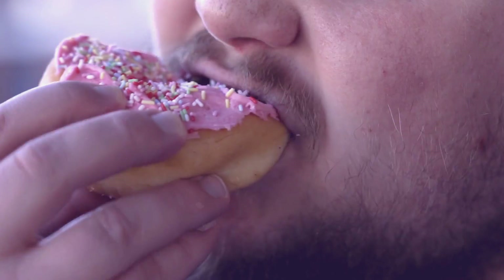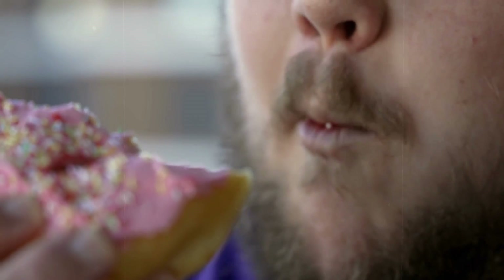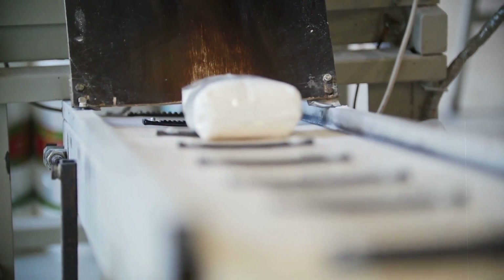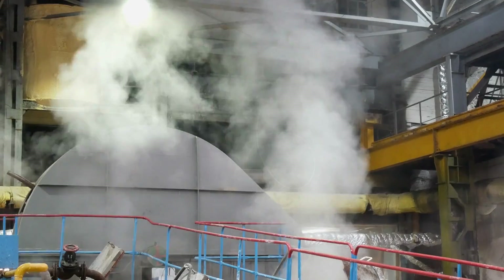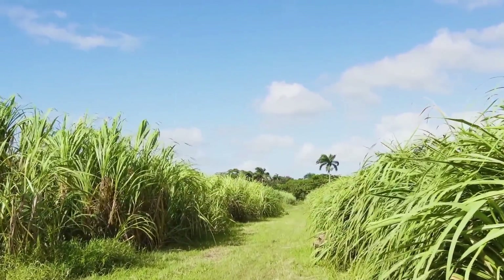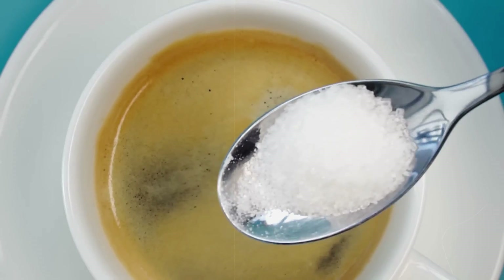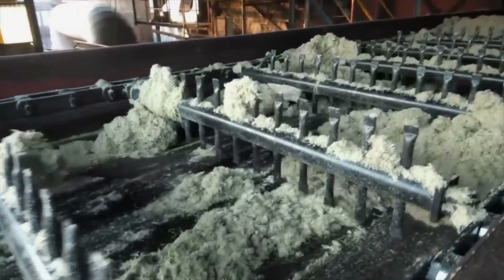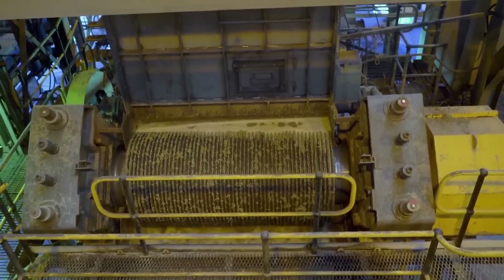Plus, a quick DIY experiment to see the science of sugar in action, right in your kitchen. Hey, sweet tooths and curious minds — ever sprinkled sugar on your cereal and wondered how this stuff even gets made? You're not alone. Today we're embarking on a sweet journey from the fields to your kitchen. Grab a cup of tea and maybe add a spoonful of sugar, because we're diving into the fascinating world of sugar production.